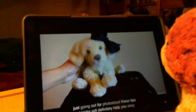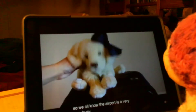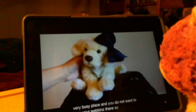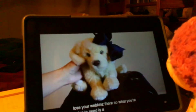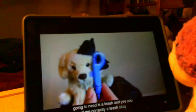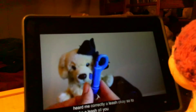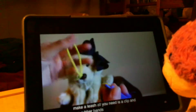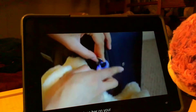Oh yes, that's us. So we all know the airport is a very, very busy place and you do not want to lose your Webkinz there. So what you're going to need is a leash — and yes, you heard me correctly, a leash. To make a leash, all you need is a clip and two rubber bands, and place her on your case.